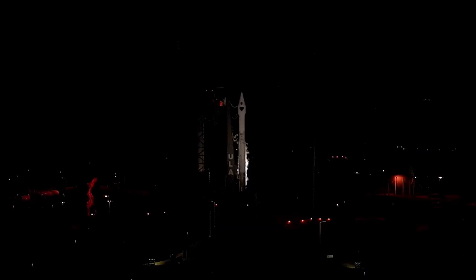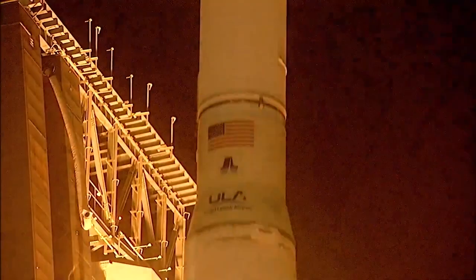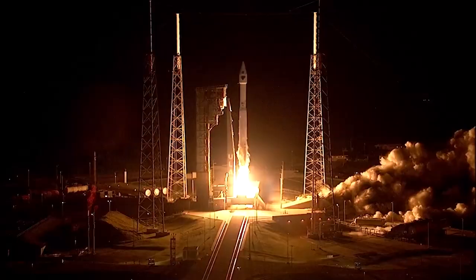I'm the project scientist on the Lucy mission and we have benefited greatly from Hubble. Lucy launched on October 16th, 2021. Liftoff — Atlas V takes flight, sending Lucy to uncover the fossils of our solar system.